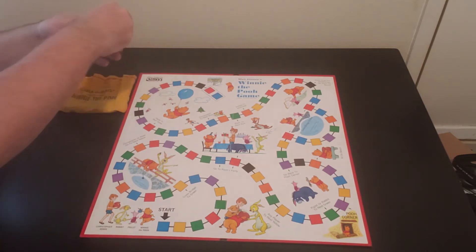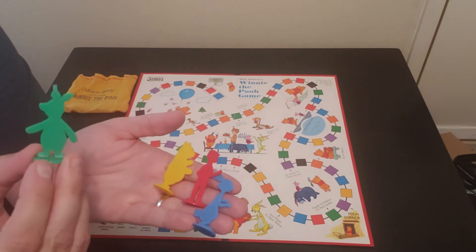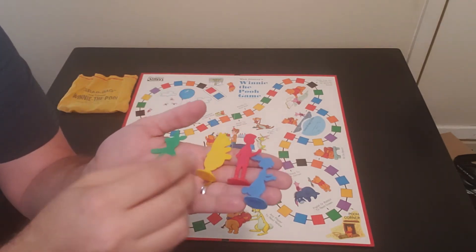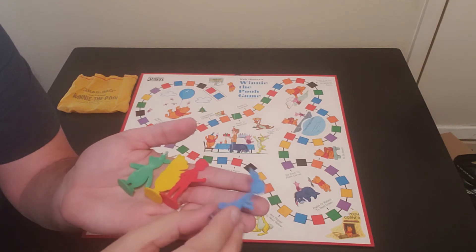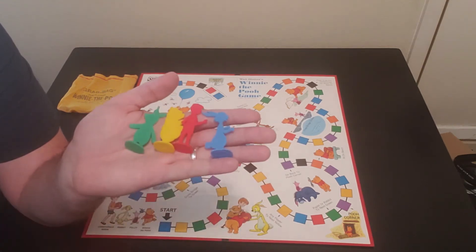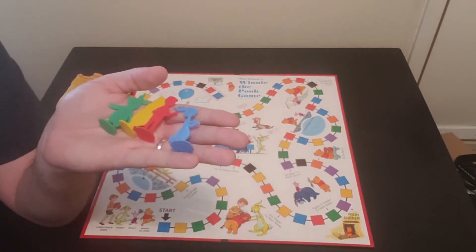Here are the player pieces. These are actually pretty cool. You've got Piglet — I don't know why he's green instead of pink — then you've got Pooh, Christopher Robin, and the Rabbit. Hopefully you guys can choose who you think is going to win this game, which one of your favorite Pooh characters.